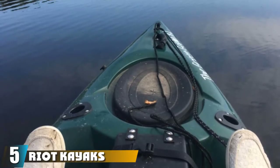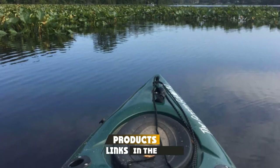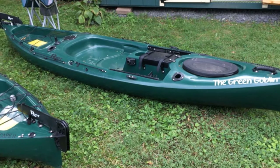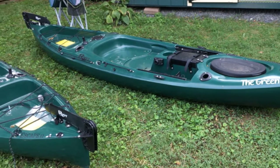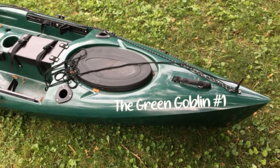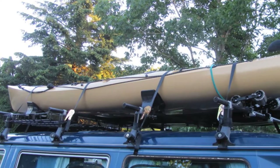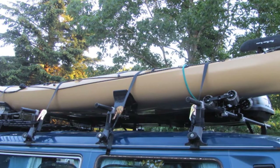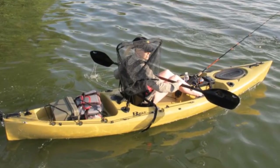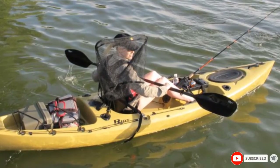The number five position is held by the Riot Kayaks Escape 12. There's a reason this 12-footer is on our list — it pulls out all the stops with top-notch features like a pilot rudder system and an anchor trolley system. Other highlights include five rod holders, adjustable sliding foot braces, and a molded cup holder and console. Storage space is superior with a roomy rear deck for coolers and a dry storage hatch at the front. Despite being one of the longer kayaks on our list, it has impeccable balance and stability on calm waters even when standing up. Just don't try to take it down any rapids.